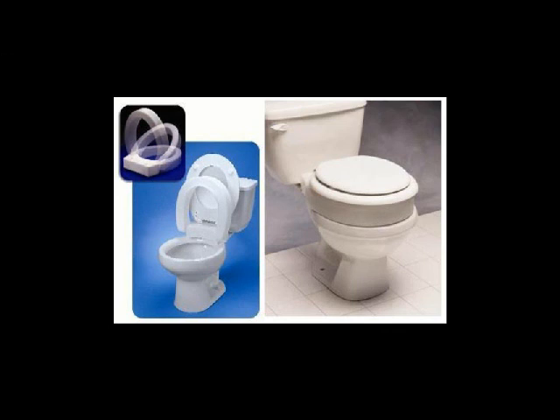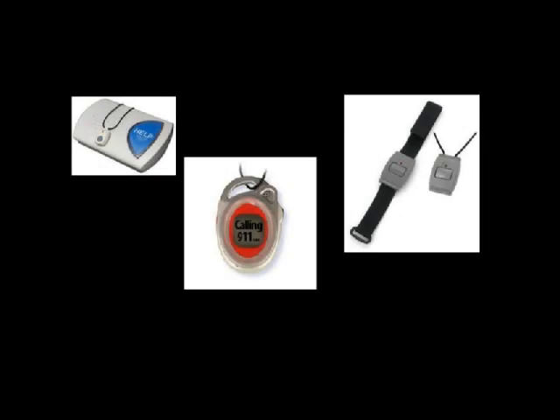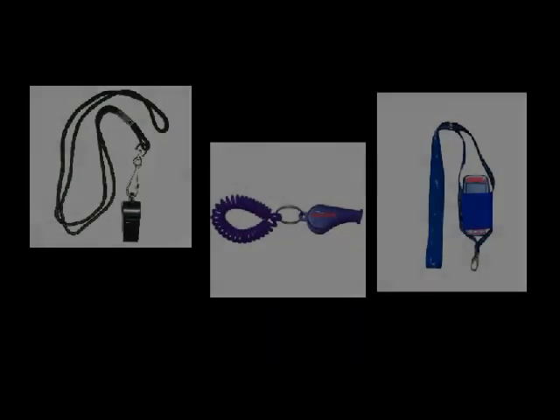You can see that the one pictured is also usable in an upright position for men. If you happen to fall, there are emergency devices you can have — they do require a monthly fee, but they hang around your neck or go on your wrist. So if you happen to fall and we haven't avoided it, there you have those options.